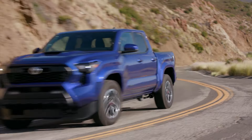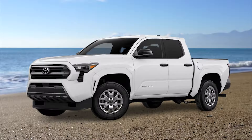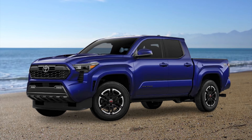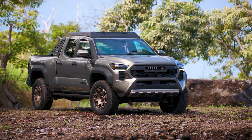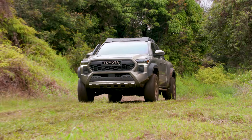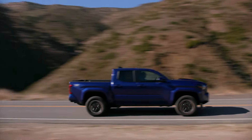The new model will take some of these trims and add new ones to the lineup. The new lineup will be: SR, SR5, TRD Pre-Runner, TRD Sport, TRD Off-Road, TRD Pro, Limited, and Trailhunter. The new lineup is much more diverse, especially since the Trailhunter trim is a very special overland model that comes with countless options. The clear winner here is the new 2024 Toyota Tacoma.